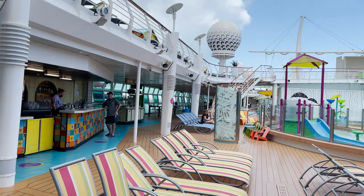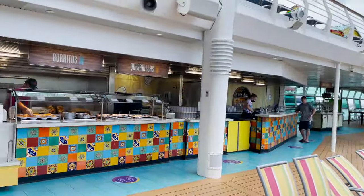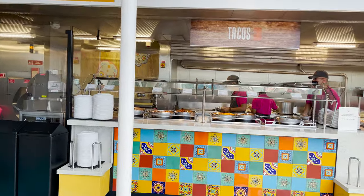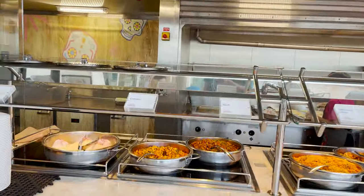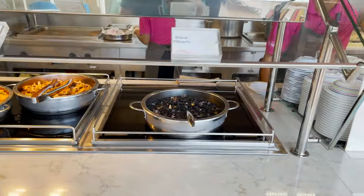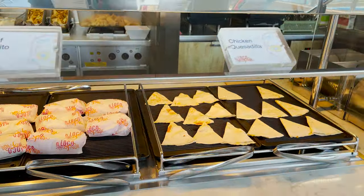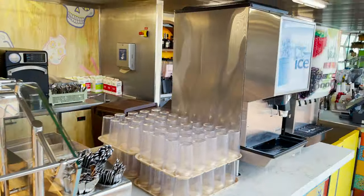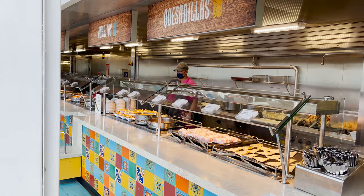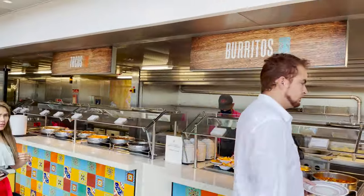On the port side of the pool deck next to Splash Away Bay is El Loco Fresh, your Tex-Mex Mexican-style food spot. They have flour tortillas, chicken and beef tacos, Mexican rice, pork carnitas, black beans, nacho chips, cheese sauce, carne con chile, chicken and beef burritos, chicken and cheese quesadillas. It's included with your cruise fare — open roughly 11am to 6:30pm.